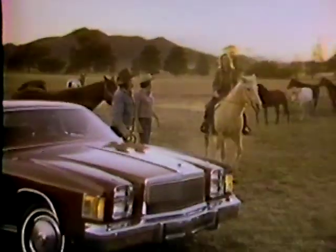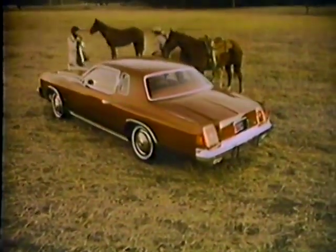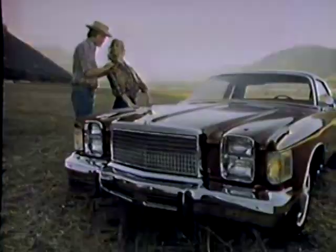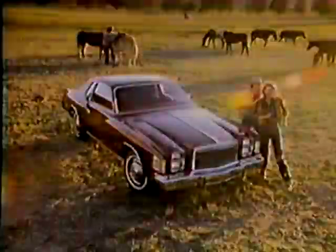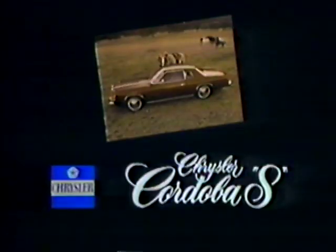You are about to see a totally new value in American personal cars. Chrysler Cordova S, as seen by Michael Alexander, contributing photographer, New West Magazine. What you have here is a classic — clean lines, classic form. Cordova style and energy. What makes it even better is the price: $5,550. Cordova S, the new picture of value. From Chrysler.